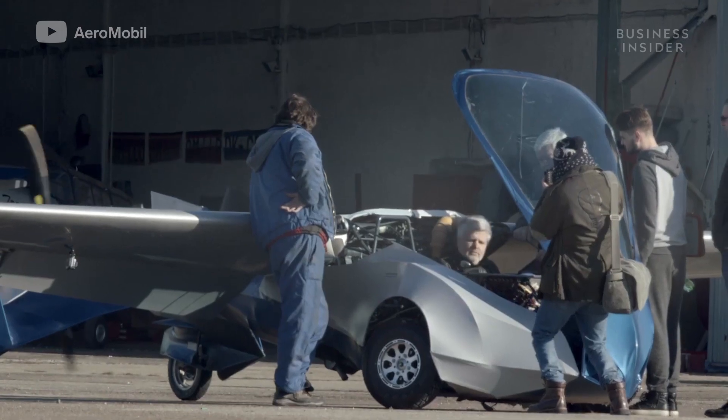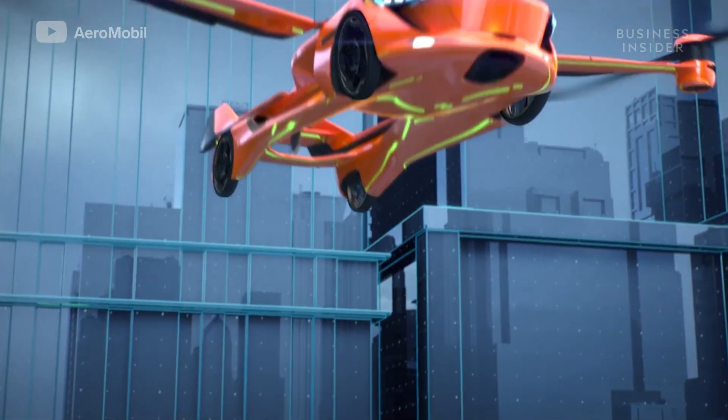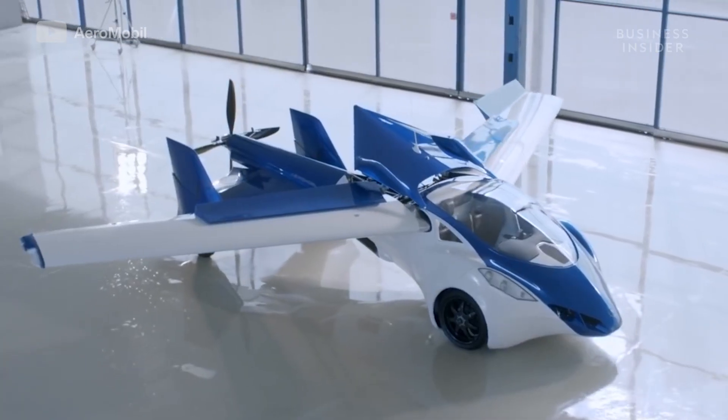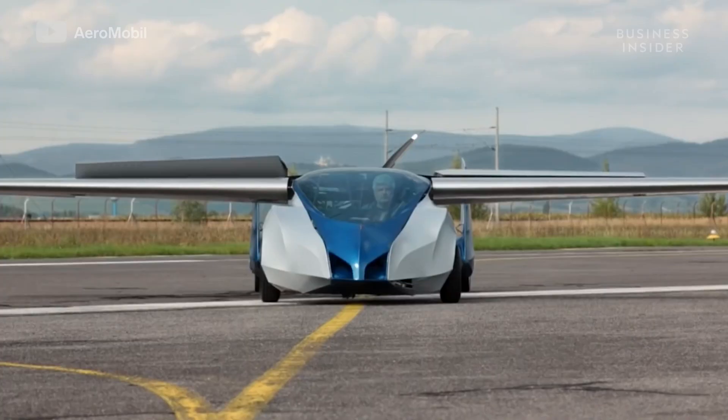Developing a vehicle that meets this balance is expensive and time-consuming. That's because, unlike with cars and planes, there is no blueprint for flying cars. Slovakian company Aeromobile has a flying car that's taken over 30 years to make a reality.